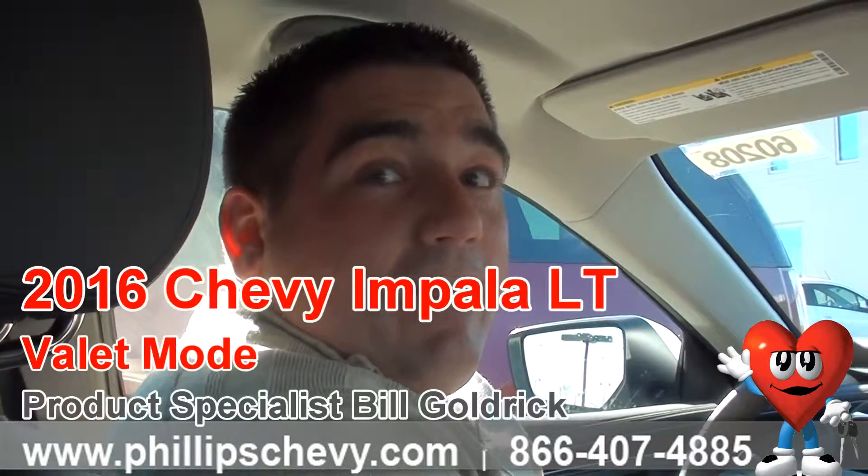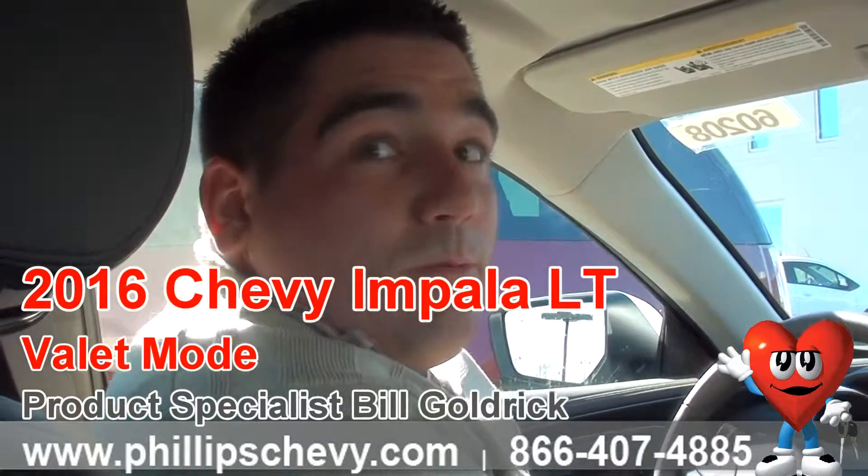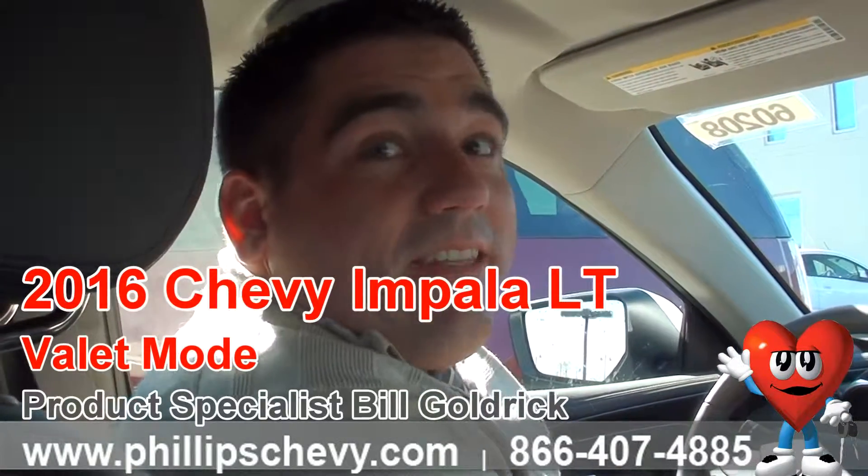Hi, I'm Bill Goldrick with Phillips Chevy. Today we have a 2016 Chevy Impala here and this actually comes with valet mode. I want to show you what that is and how to set it up.